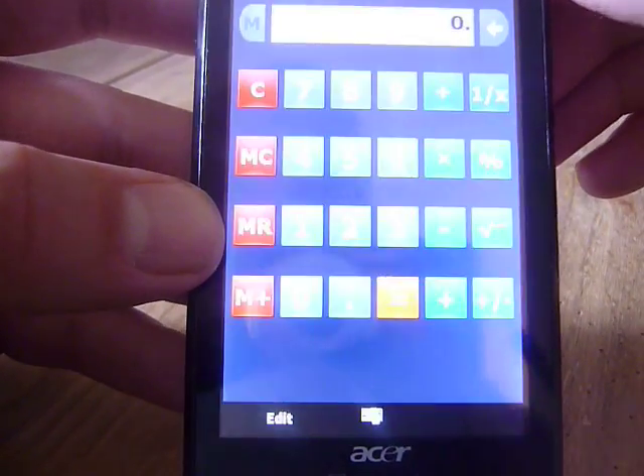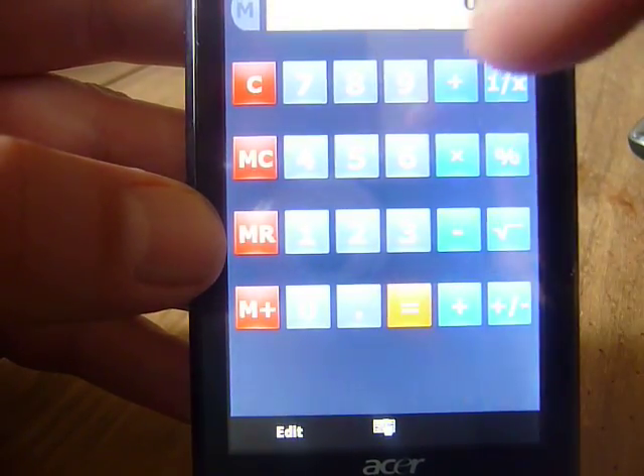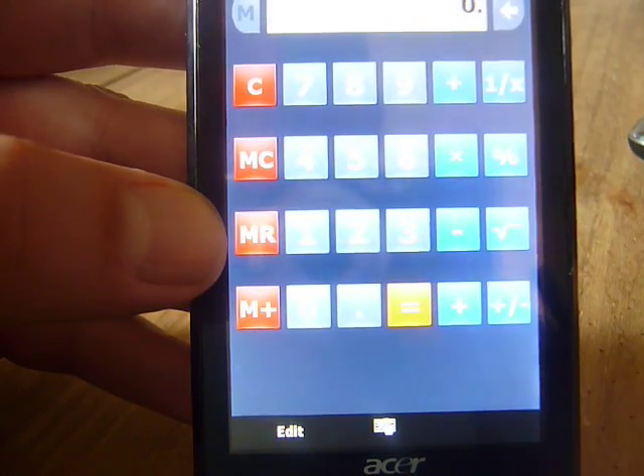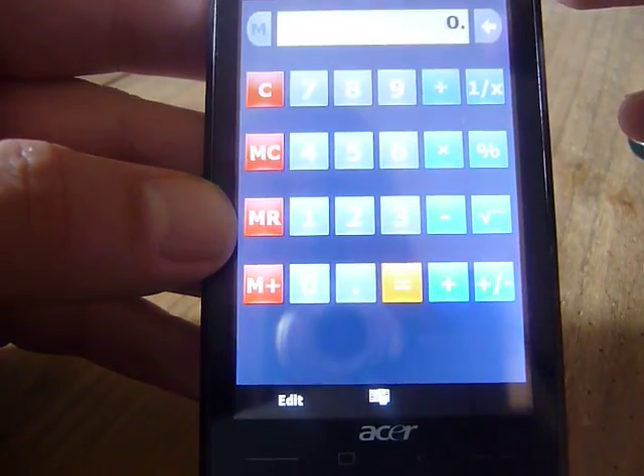The calculator has been beefed up. Unfortunately on this screen it just appears to have been redimensioned, which leaves huge gaps in the middle of the buttons. Doesn't look great, but works well enough as a basic calculator.